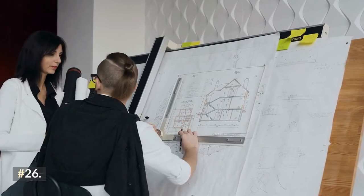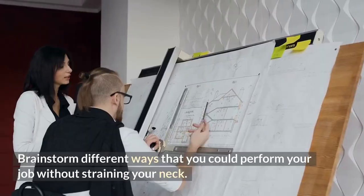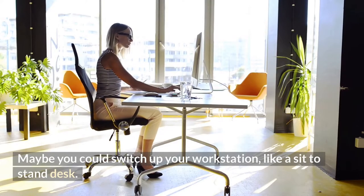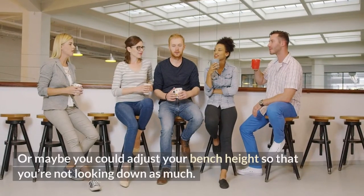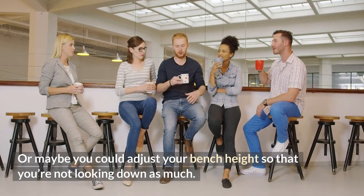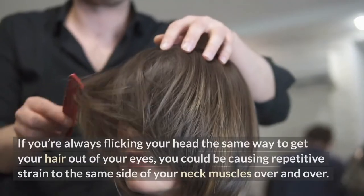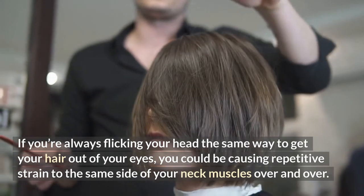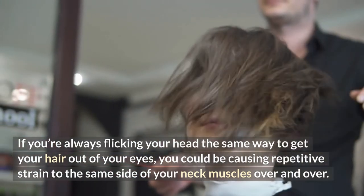Switch sides when pulling a suitcase, drinking from a cup, opening a tap, brushing with an electric toothbrush, or buckling your seat belt. Using both arms more evenly can help ensure your neck and shoulder muscles are more balanced. Number 26: brainstorm different ways you could perform your job without straining your neck — maybe switch to a sit-to-stand desk, sit on a stool if you're a cashier, or adjust your bench height so you're not looking down as much. Number 27: keep your hair out of your eyes — if you're always flicking your head the same way, you could be causing repetitive strain to the same side of your neck muscles.